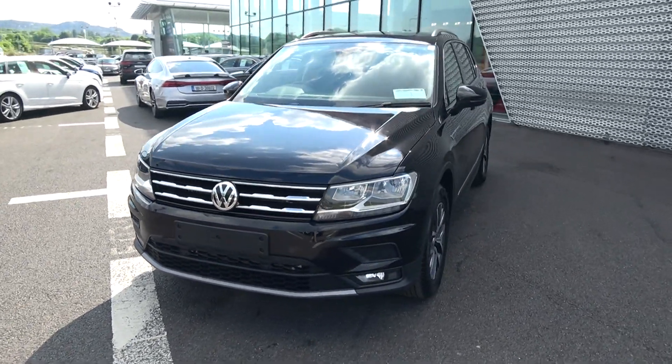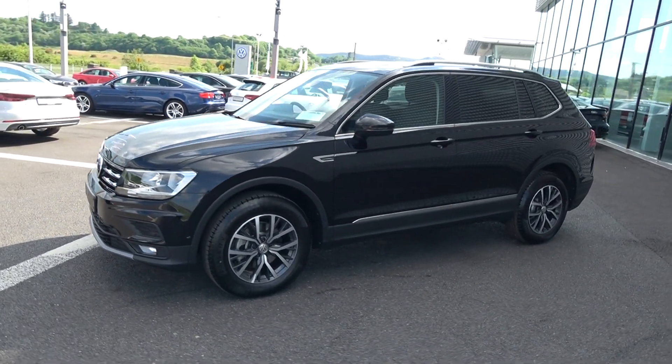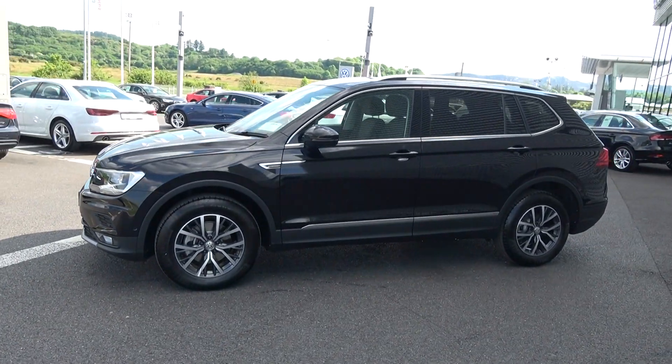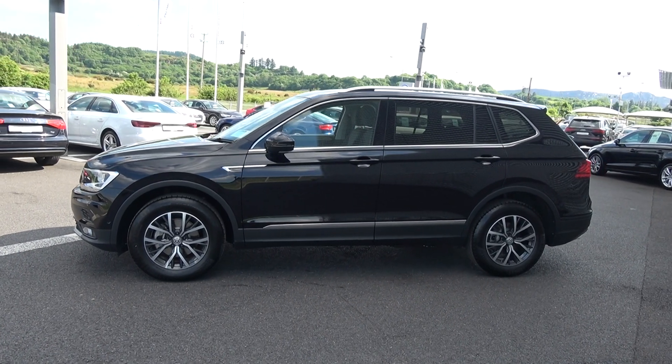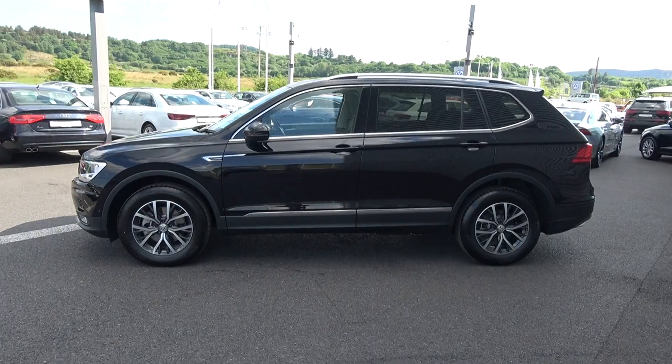Moving forward: your daytime running lights, front and rear parking sensors, together with your front and rear fog lights for additional safety. This vehicle is complemented with 17-inch multi-spoke alloys, colour-coded electric heated fold-in wing mirrors, chrome trim exterior, roof rails, and tinted privacy glass on offer to the rear.